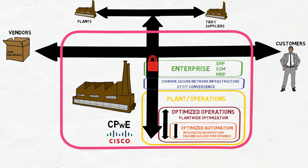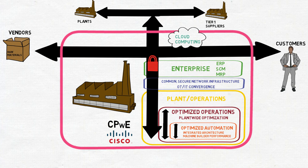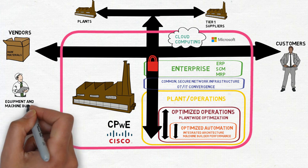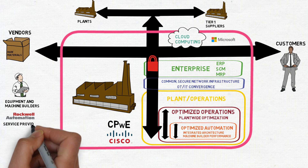Once customers have this secure infrastructure in place, they are able to take advantage of new capabilities. For example, through secure cloud computing, customers are able to leverage the benefits of recipe management, disaster recovery, and analytics to drive higher performing OEEs. This is an example of why we've partnered with Microsoft. This also opens new business-to-business opportunities where collaborations between customers, vendors, machine builders, and even Rockwell Automation Services can help to improve their operations.